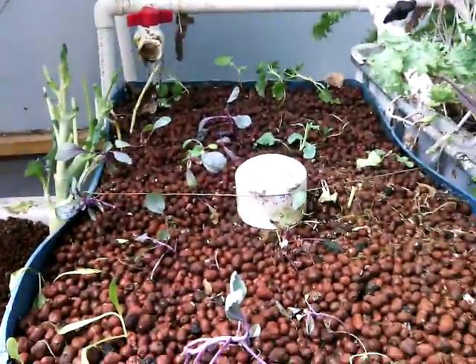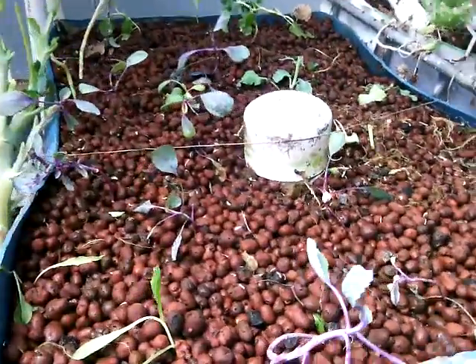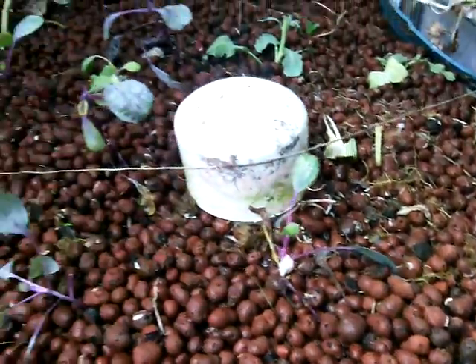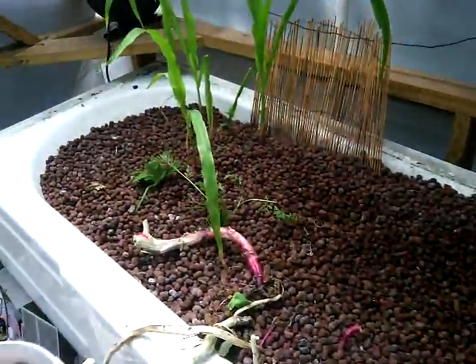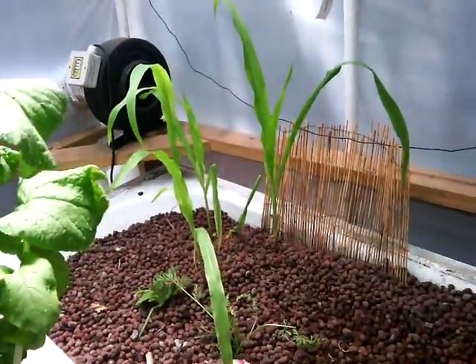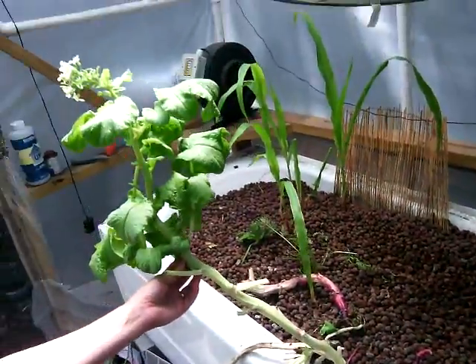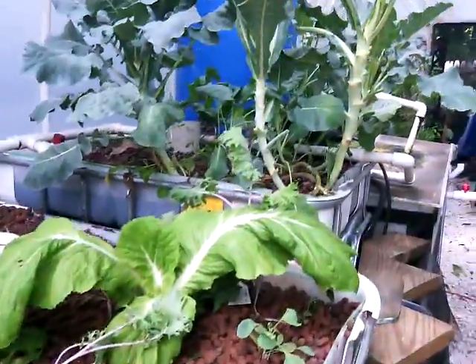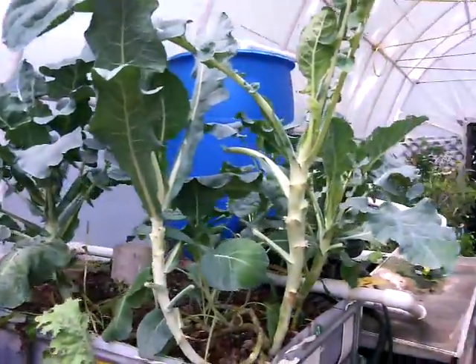And then over here is the new sprouts — all different types. This is still empty, but we got some corn over here and some radishes. And then lots more kale, some mustards. We got collard greens.